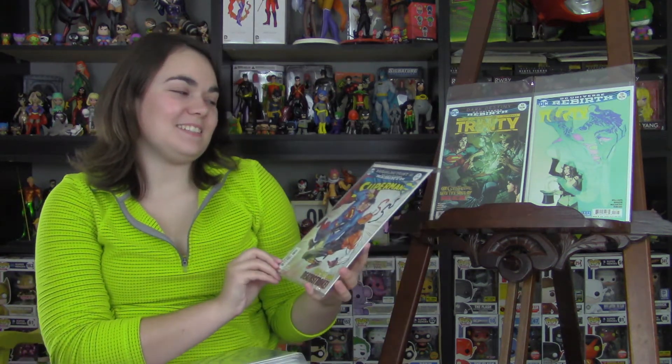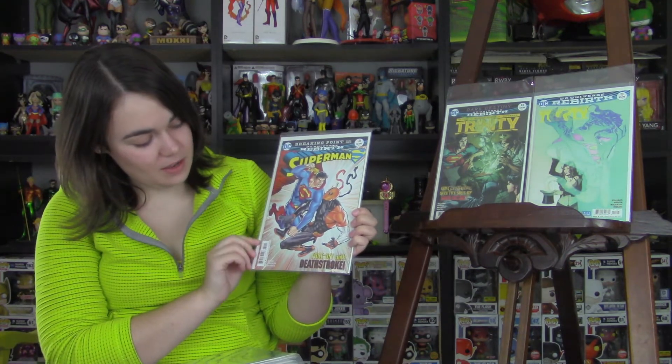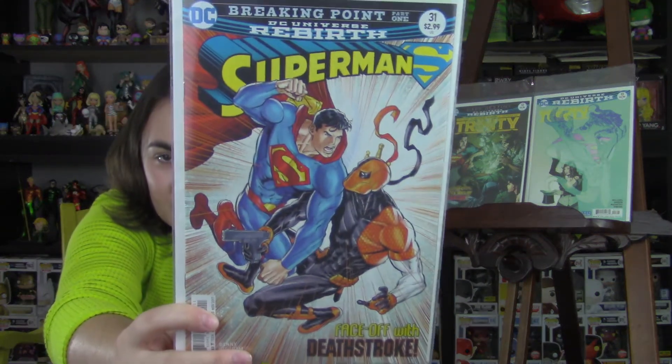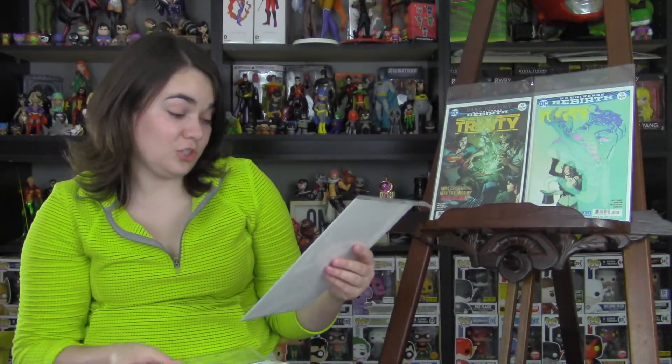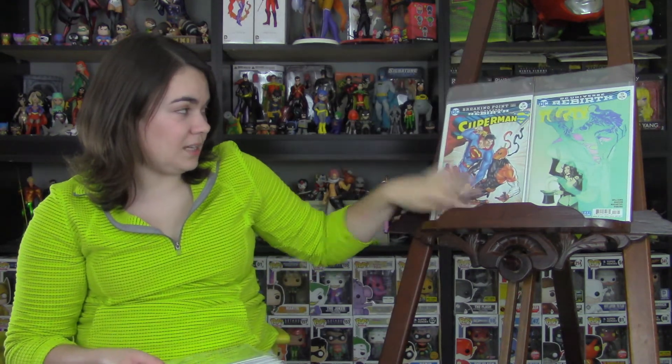Next is Superman, issue 31, and it's a face-off with Deathstroke. I do really love that cover, and I'm really enjoying what they're doing with Deathstroke right now. Pretty excited to see what's going to happen between Superman and a Deathstroke who isn't killing right now — though he has killed a few people since he stated he was no longer killing.